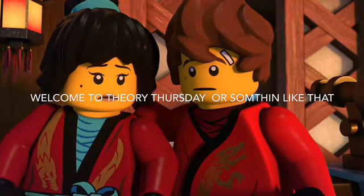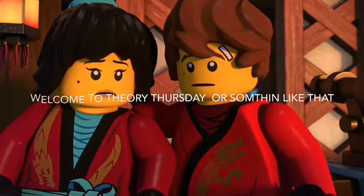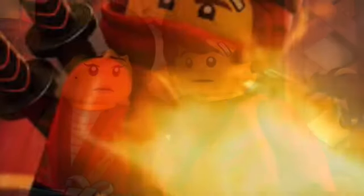Mondays is gonna be Marvel Mondays. So anyway, today we're gonna be taking a look at the Top 10 Kai Vehicles, so let's get into it.